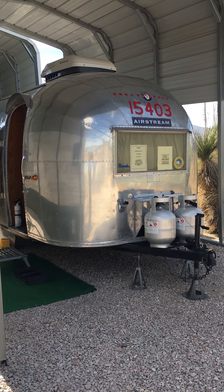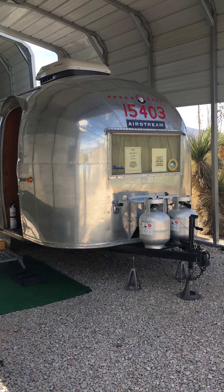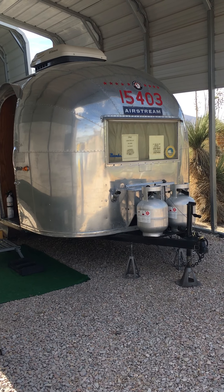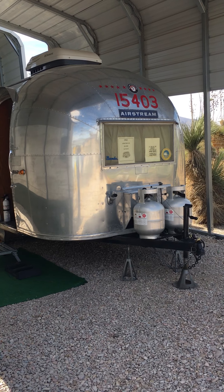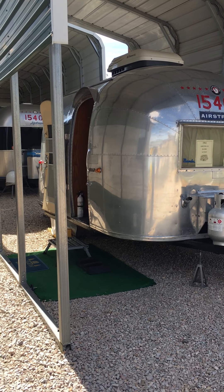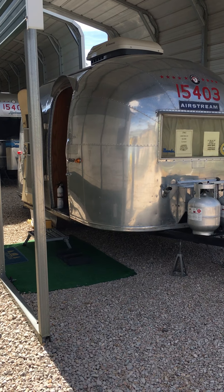We'd like to introduce to you our 1961 Airstream Bambi, built in Jackson Center, Ohio. We purchased Bambi in November 2012 from a lady in South Carolina. She had lost her husband some five years prior, and they had owned Bambi since about 1995.